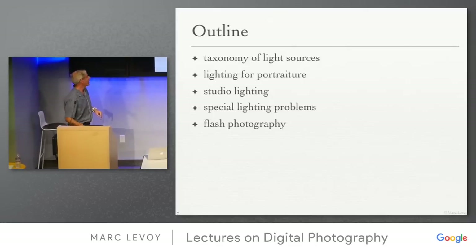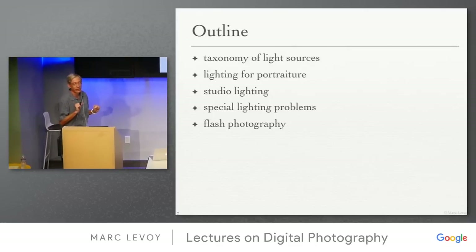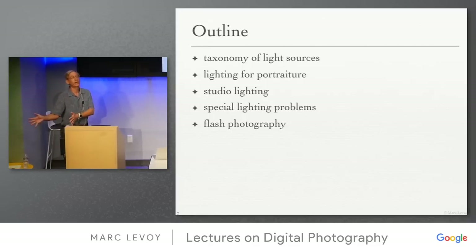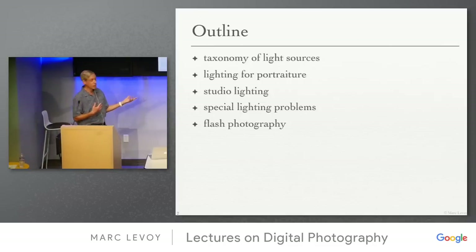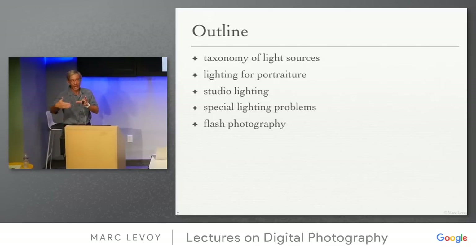I'll give a taxonomy of light sources — a rather peculiar mathematical taxonomy, but I think you'll find it interesting. Then we'll talk about lighting for portraiture, since the assignment this week is portraiture. We'll cover studio lighting, special lighting problems, and then flash — going from natural to more and more artificial lighting.